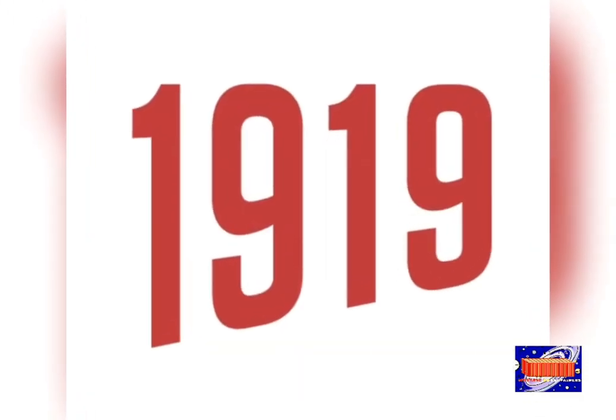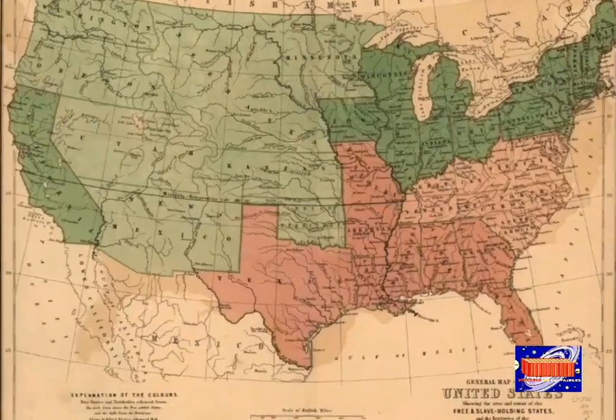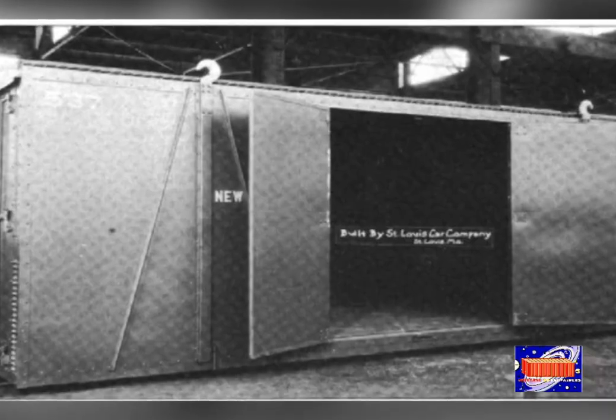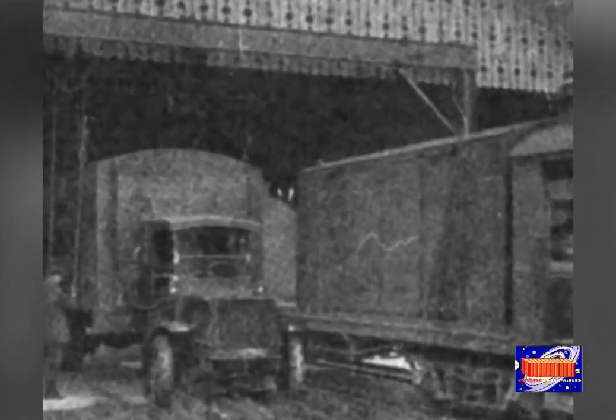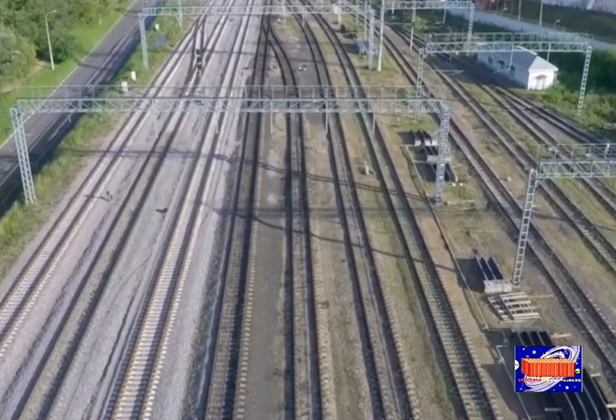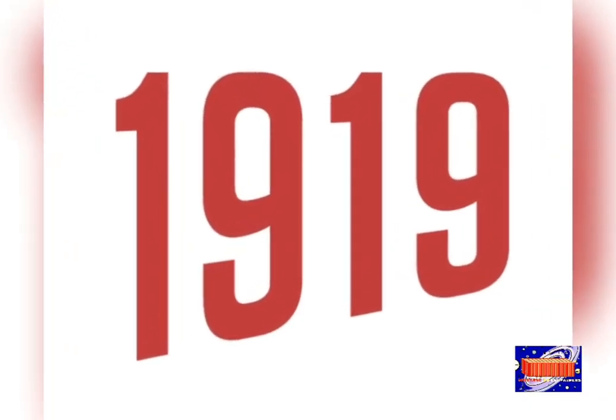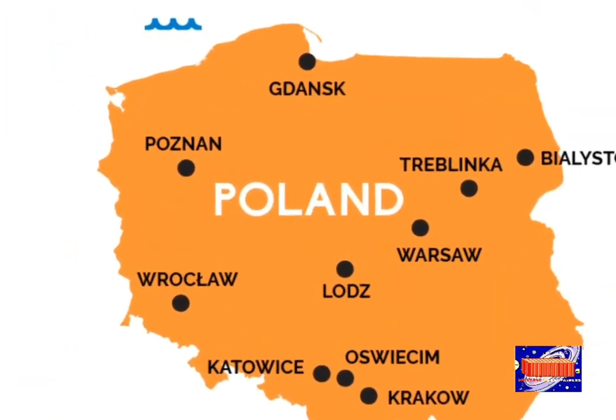In 1909, Benjamin Franklin Fitch in the United States developed demountable containers, of which 200 containers were used for rail transport and 14 containers for land transport. In the same year 1919, an engineer named Rodo Pitts in Poland made the first draft for the container system.